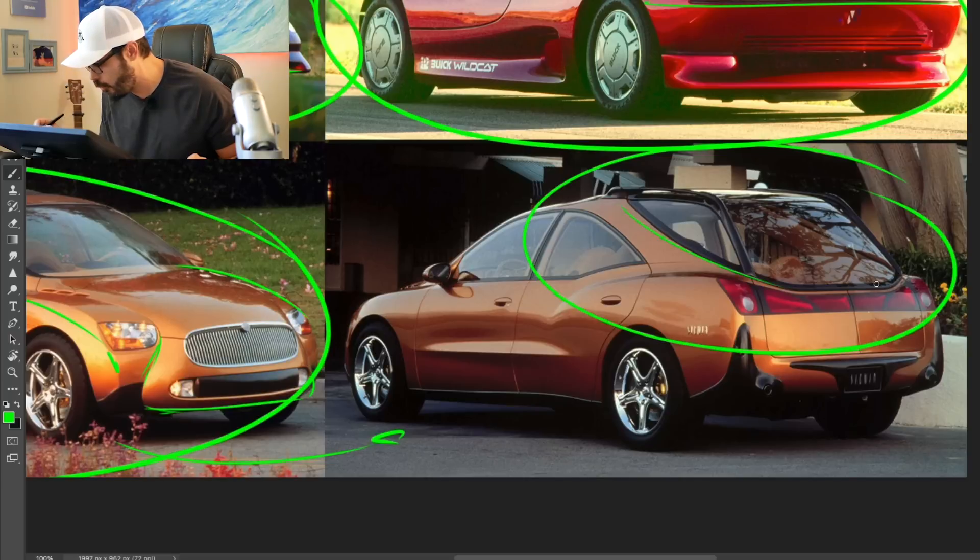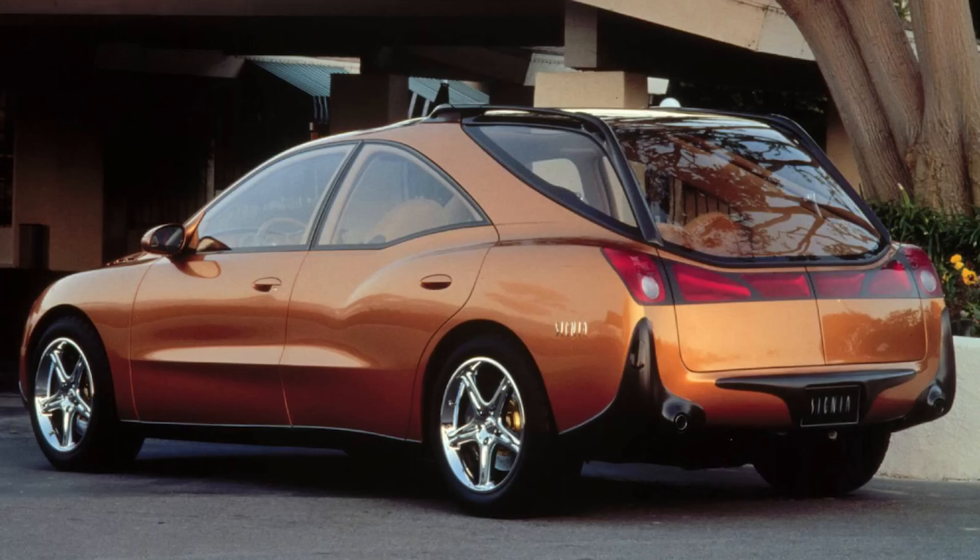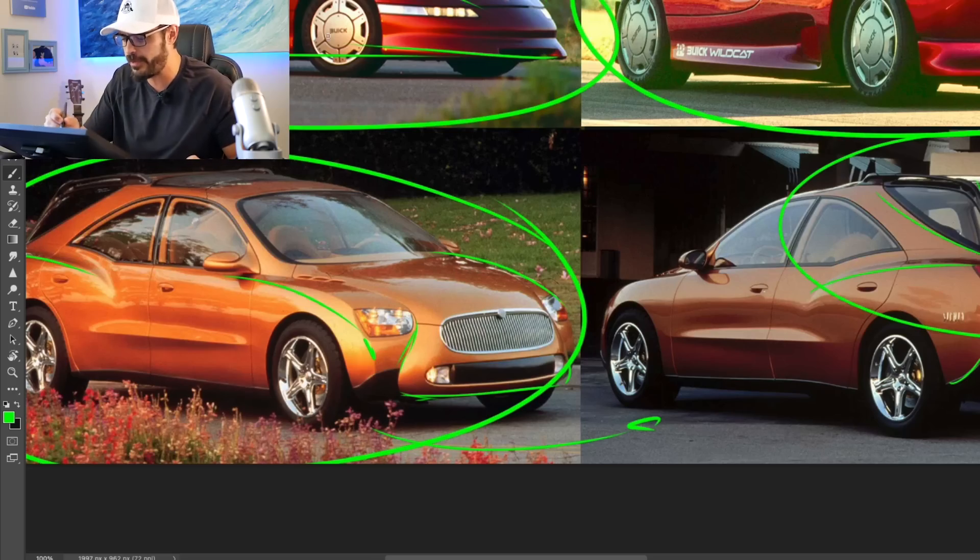Looking at the rear, this rear end makes the Aztec look like a beauty queen. I'm not sure what is going on with this cut line, and then you have the sharp line here combined with super fluid surfaces and this trim piece sticking out in the bumper. It's a really interesting design and I guess the designers had a lot of fun creating this, but at the same time I'm really glad Buick decided not to put this into production.